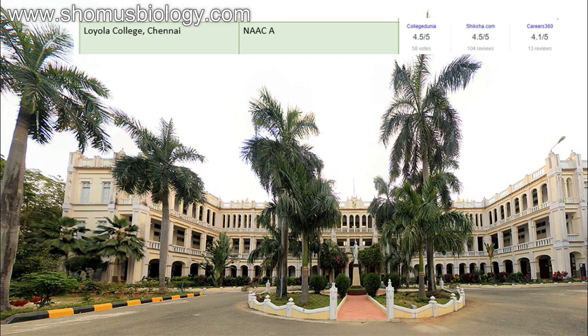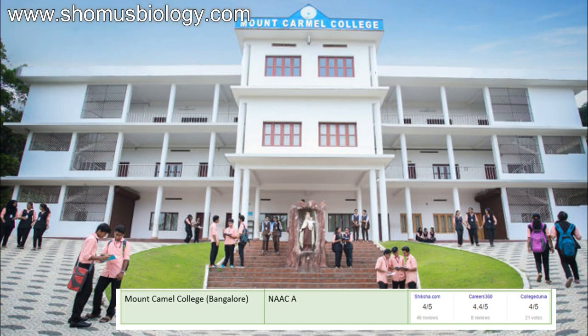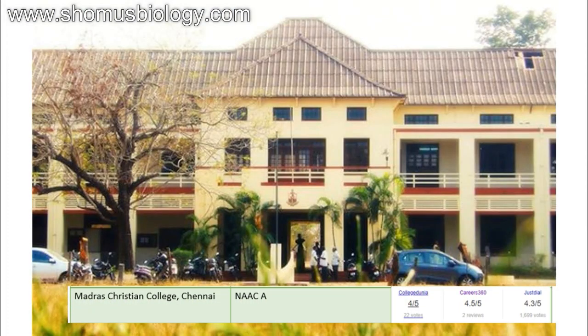Manipal University probably has the best score among B.Sc Biotechnology colleges in India. Then comes Mount Carmel College Bangalore — NAAC accredited A, Shiksha 4 out of 5, Career360 4.4 out of 5, CollegeDunia 4 out of 5 — a pretty good score. Next comes Madras Christian College Chennai — NAAC accredited A, Career360 4.5, Shiksha 4.3, CollegeDunia 4 out of 5 — pretty decent ratings.